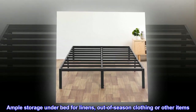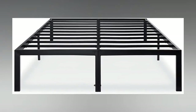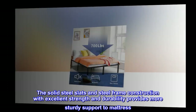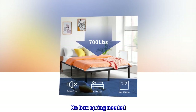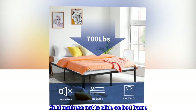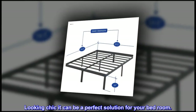Ample storage under the bed for linens, out-of-season clothing, or other items. The solid steel slats and steel frame construction provide excellent strength and durability for sturdy mattress support. No box spring needed. No-scratch design protects your floor, holds the mattress to prevent sliding. Self-foldable and looking chic — it can be the perfect solution for your bedroom.